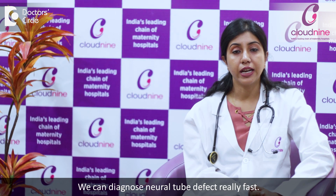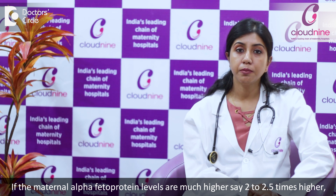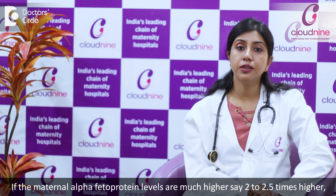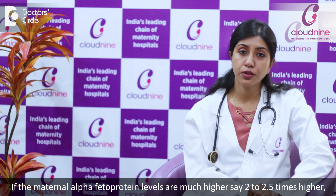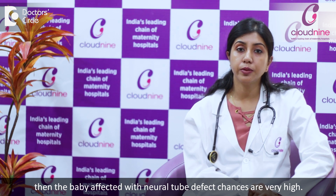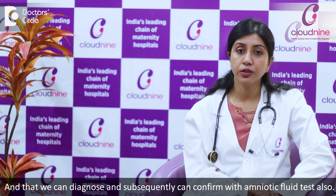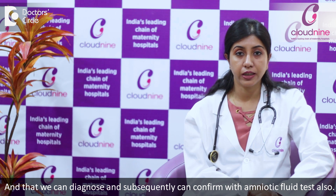We can diagnose neural tube defects really fast. In early in the second trimester, we do the maternal serum alpha-fetoprotein level in the routine triple test serum. If the maternal fetal alpha-fetoprotein levels are much higher — say 2 to 2.5 times higher — then the chances that the baby is affected with neural tube defects are very high. That we can diagnose, and subsequently confirm with the amniotic fluid test also.